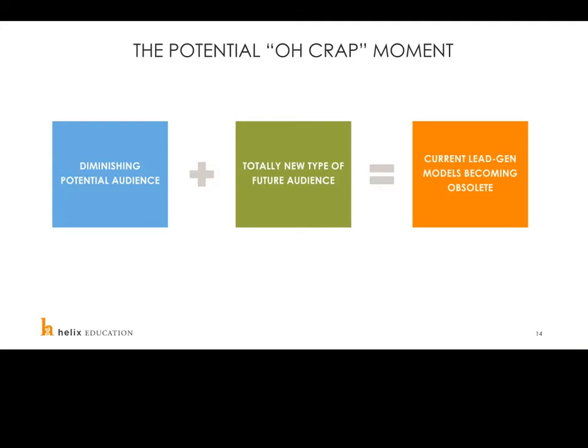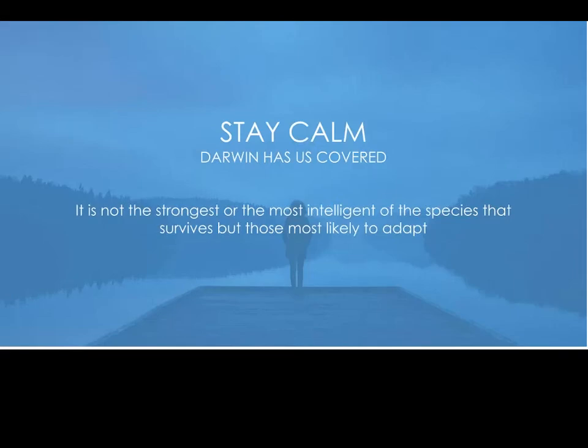Some of this isn't always great news — it's that potential "oh crap" moment. You have a diminishing potential audience and a totally new type of future audience, which means your current lead generation models are becoming obsolete. In the next three to four years, what you're doing today won't be the same. But I think it's a really great opportunity. Darwin covered it: it's not the strongest or most intelligent of the species that survives, but those most likely to adapt — and that's why everybody's on this call today.